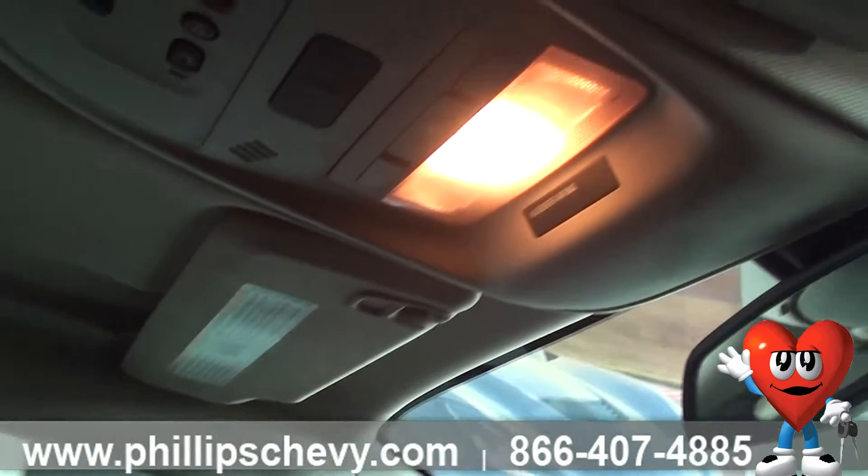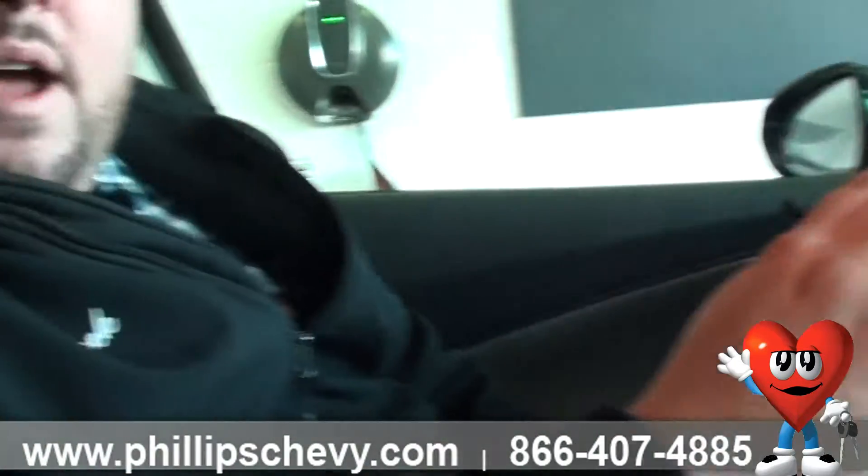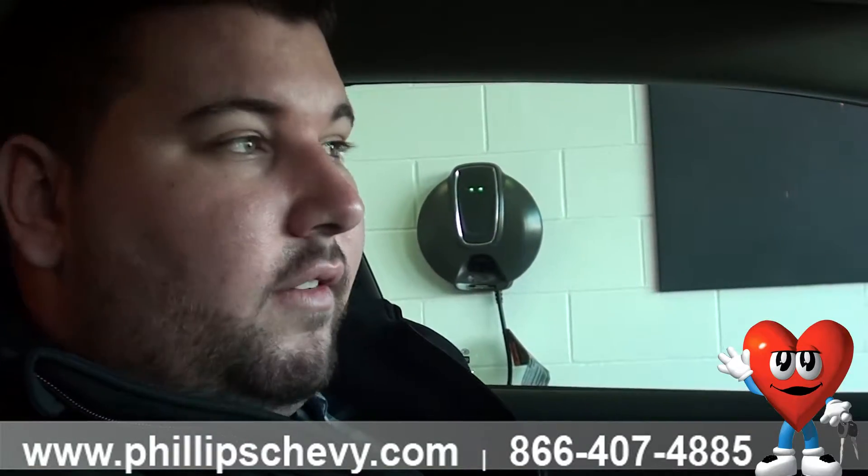This vehicle also has daytime running lights, so the headlights will always stay running no matter how bright it is out. It's just an extra enhancement so other cars don't turn out in front of you — they can see you, and it lets them know you're there.